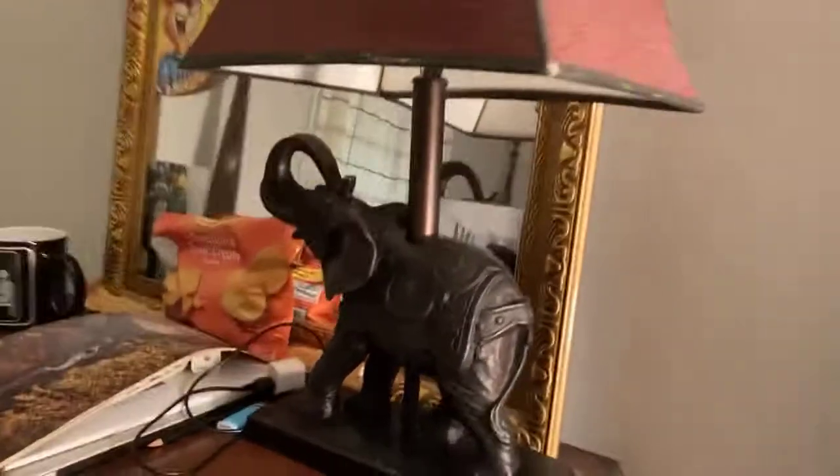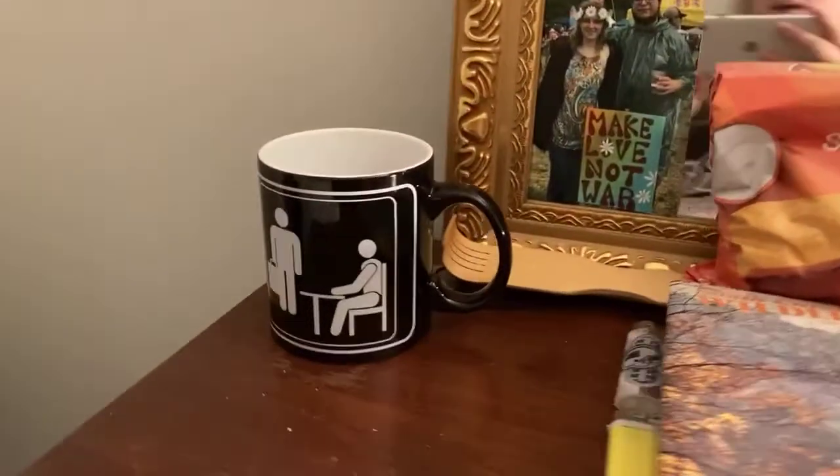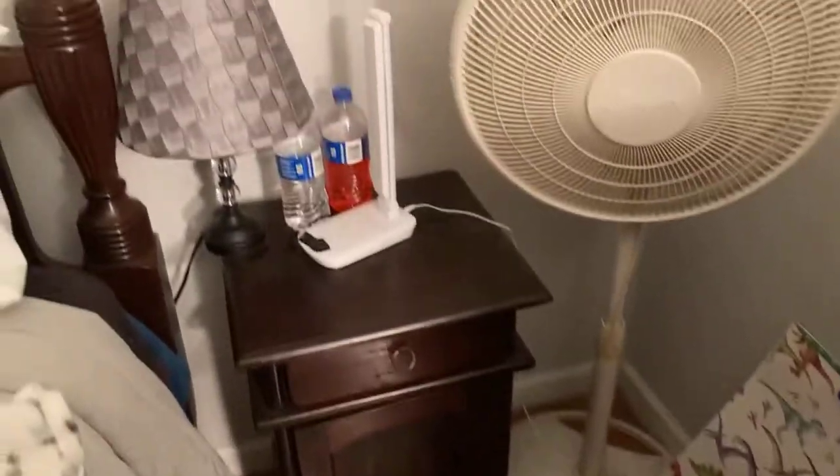And we have this dresser. And this lamp has an elephant on it, and some chips and an office cup — let me know if you watch that. And there's me, and a picture of me and my boyfriend, and another one, and some more leaves. And we have this tall fan right here, and this nightstand with two lamps on it. And there's the bed. And we have this chair right here — it just has a blanket on it, and I do laundry in it.